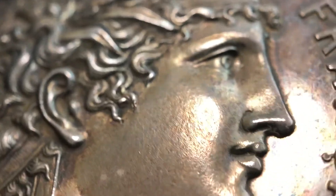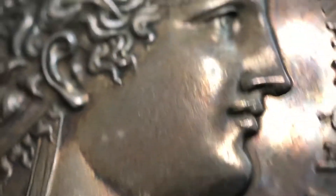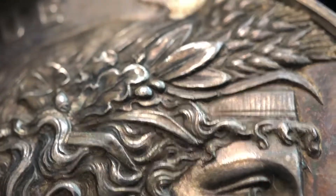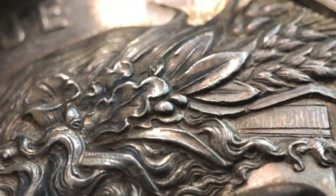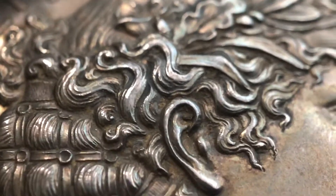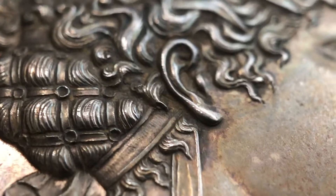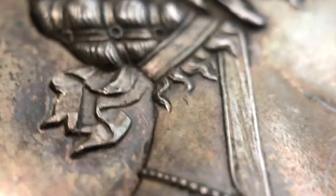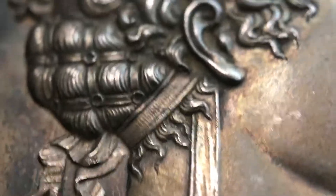That toning is what protects the surface. You would never ever want to polish or clean it — not only does it produce those beautiful rainbow colors that are such eye candy, but it literally protects the surface, maintaining its integrity and value.